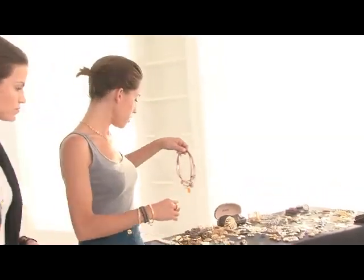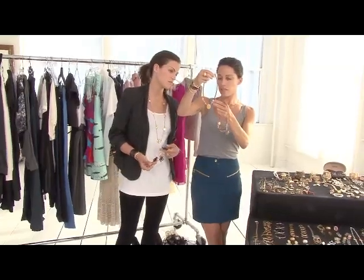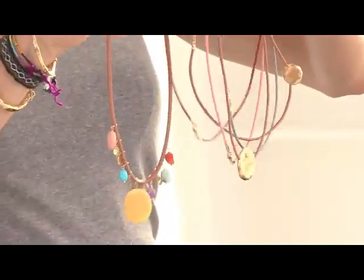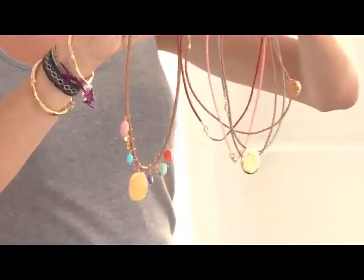Another grouping of things that could be really fun are these sort of charm necklaces. It's just little stones and gold on a leather piece, and there are all sorts of different ones you can buy individually and pair up. You can wear this with jeans and a t-shirt or with a fun dress.